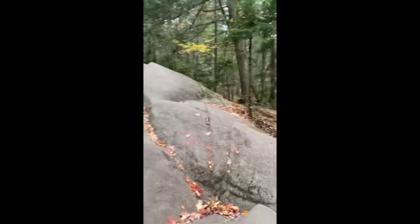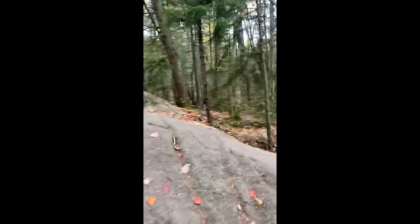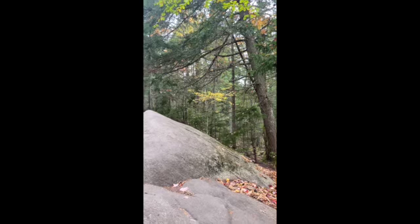This area was really steep — it's hard to tell in the video, but on either side it's pretty far down.